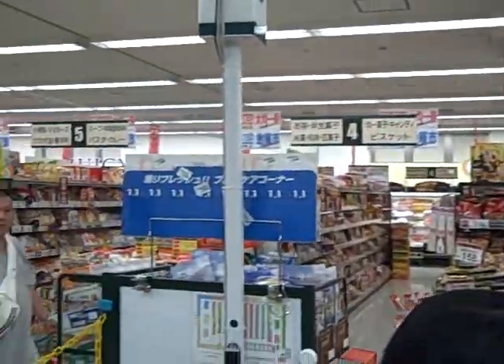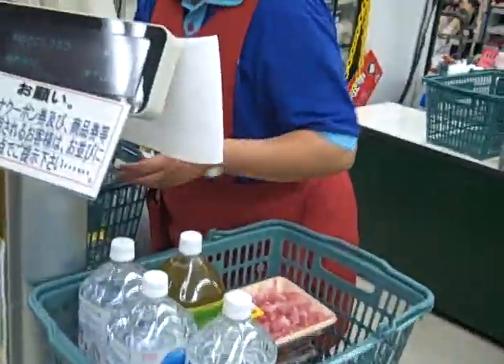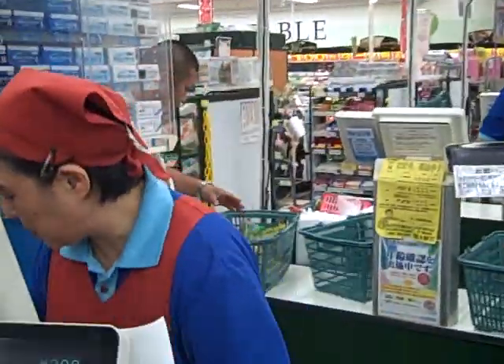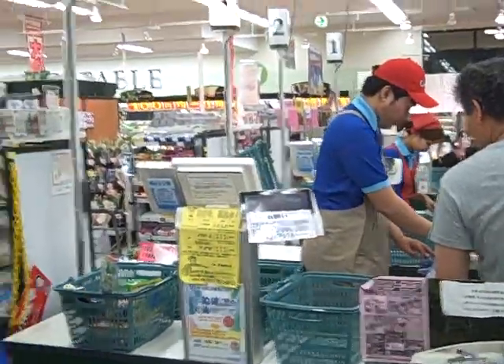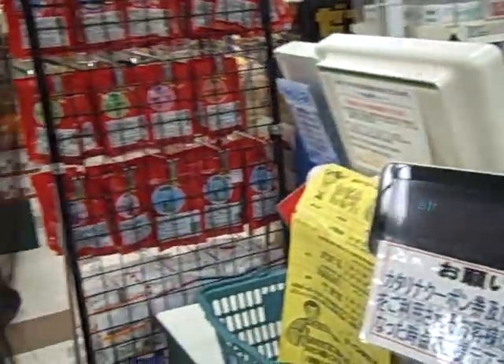She looks kind of similar — pretty similar to the ones in the States. The prices are reflected here. Pretty cool. Not everyone says what the item is, but she's doing that. She likes to.